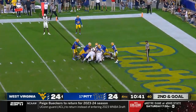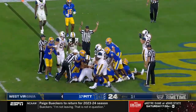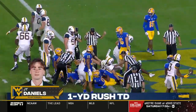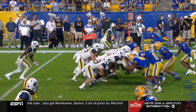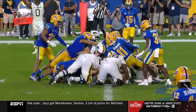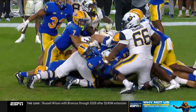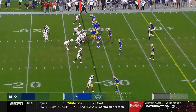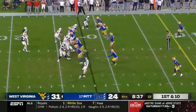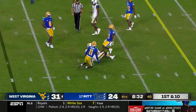JT under center — quarterback sneak — they give him the touchdown. West Virginia regains the lead. We're going to see the surge at the line of scrimmage, JT Daniels just looking for a way to get the tip of the football to break the plane of the goal line. The last two possessions for West Virginia have been touchdowns.